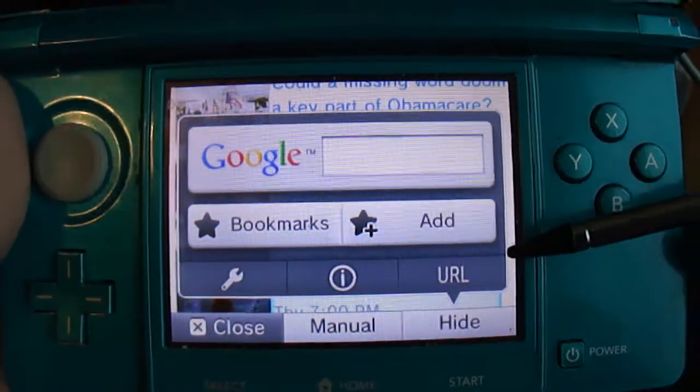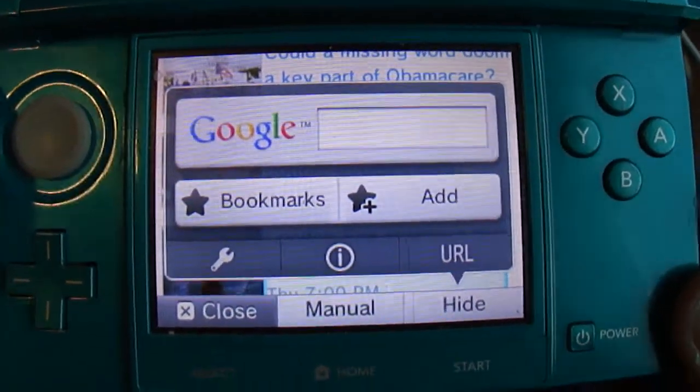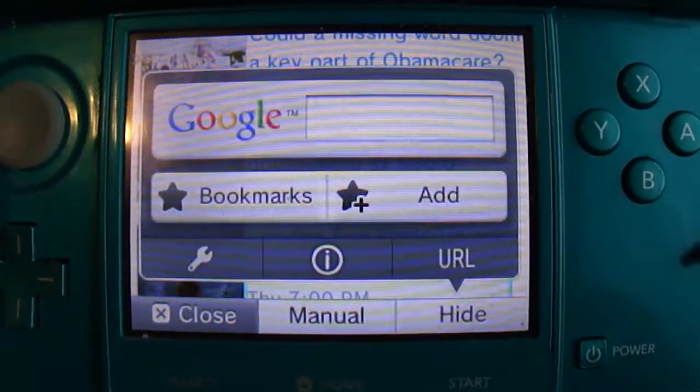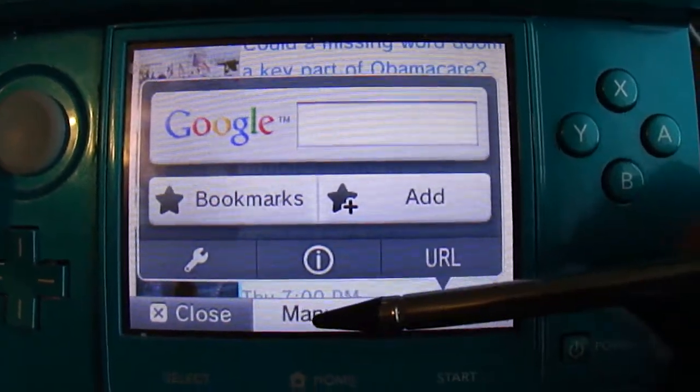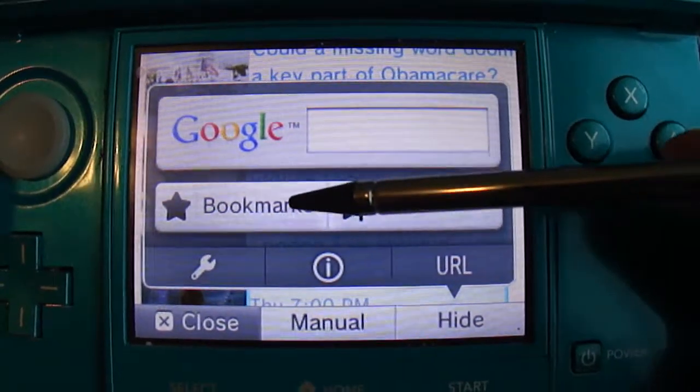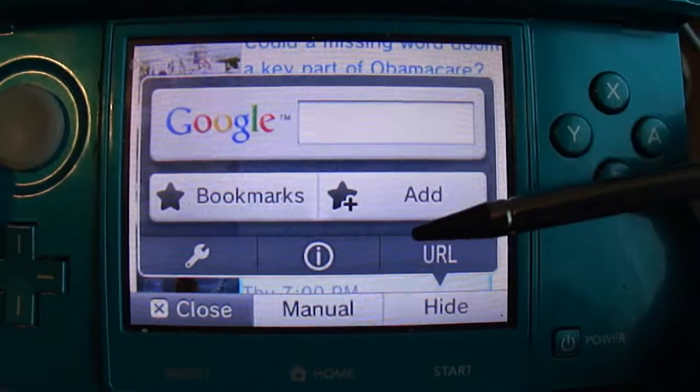This video of the 3DS Center Browser continues on how to manage your bookmarks. As we mentioned in the last video, we're going through a lot of different websites I have saved on here. I believe it's about 64 websites you can save on here, which is a lot.